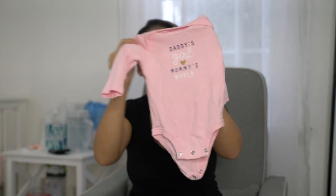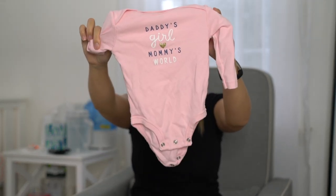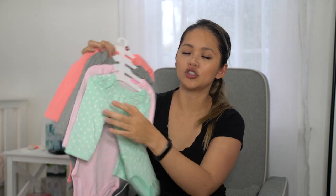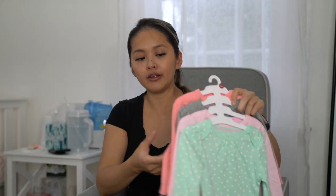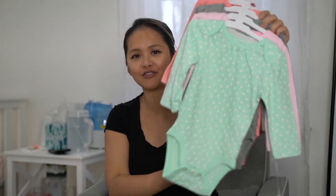I just saw this onesie — it was so cute, only a few dollars on Carter's website on sale. It says 'Daddy's World, Mommy's World.' And then this is from Target — we got a four-pack bodysuit set, just more bodysuits. She gets spit-ups so we change her often, and instead of doing laundry every day we just got extra clothes — though she'll grow out of them soon.